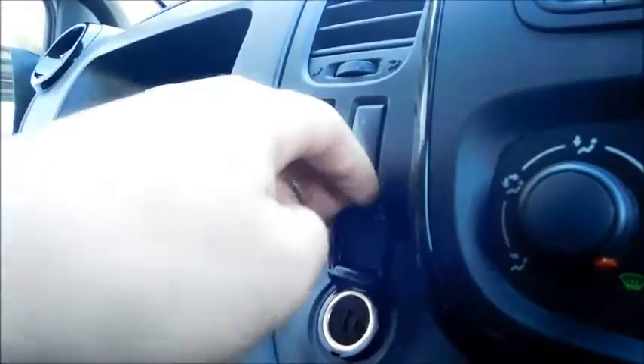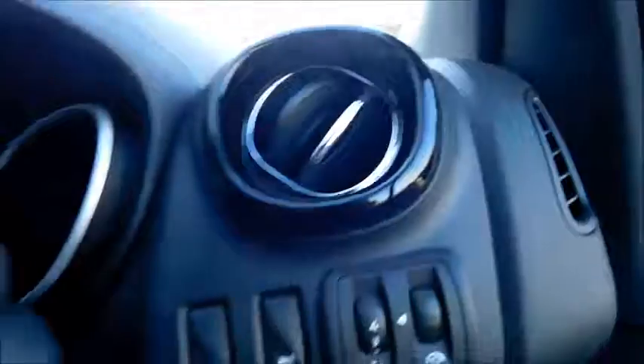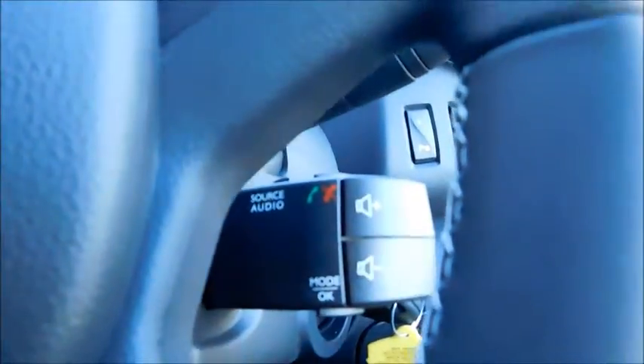There is also a 12 volt socket, different storage pockets and cup holders, parking sensors as mentioned before with controls on the steering wheel, steering wheel mounted controls, electric mirrors, and electric windows as well.